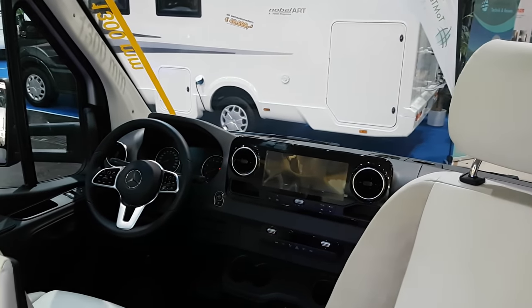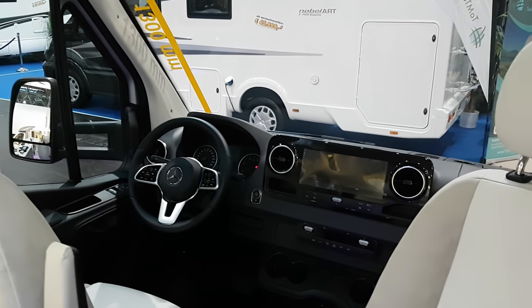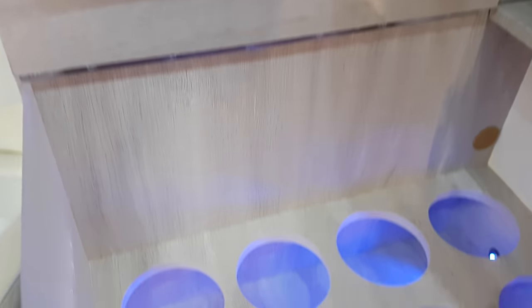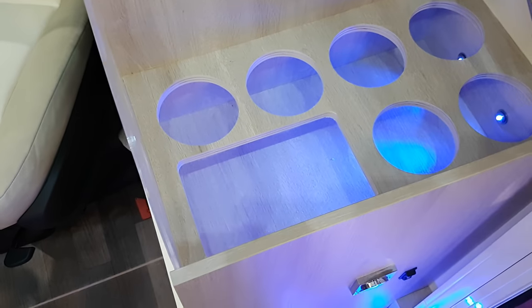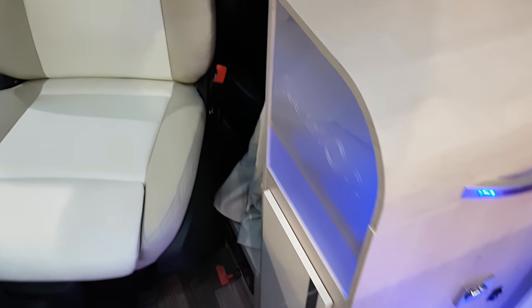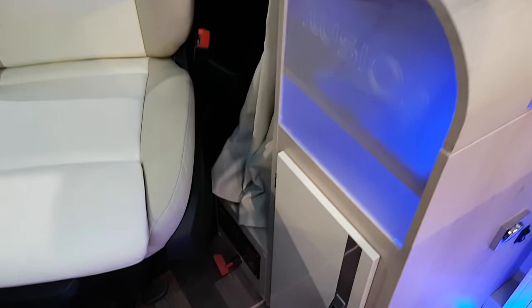I do like the Sprinter layout. Here you have a place for your bottles — sort of Spanish style, so you might want to keep your wine or cans of beer in there. There's more storage below that as well.